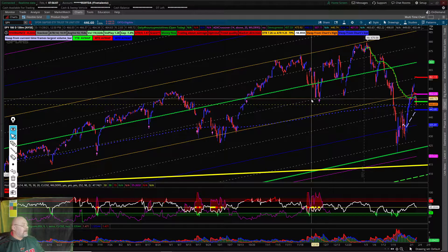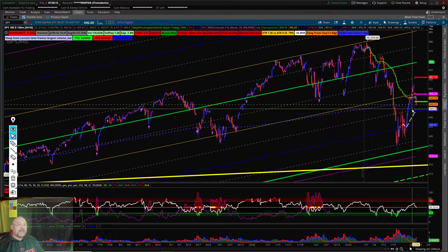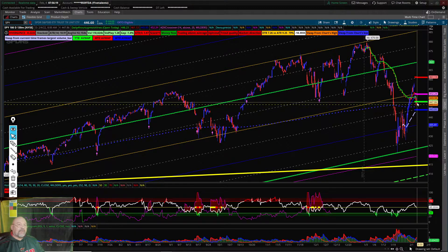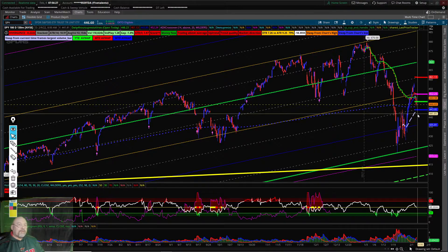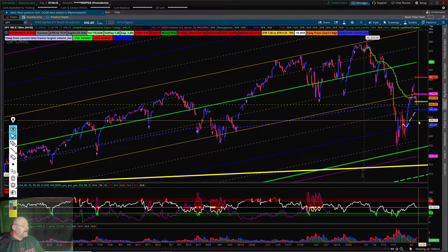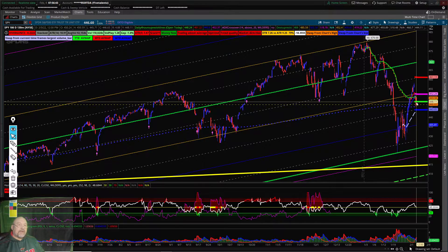On the SPY today, I have the 4-hour support at $443.85, still down here, and the 4-hour resistance at $452 right here. On the daily, I have support at $434.87, which is down here, and the resistance for the day is $448.23, which is right here.